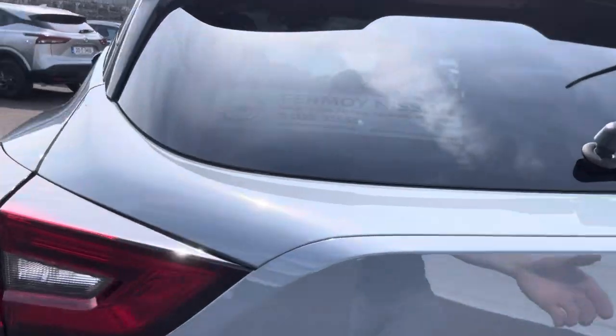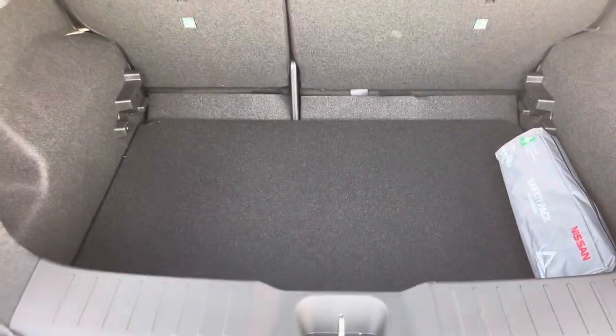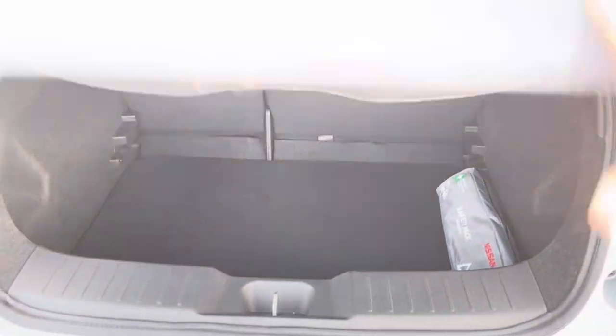You have a massive boot and it also has the luggage board system, so you can raise that up to give you a flat floor for ease of putting stuff in and out of the car.